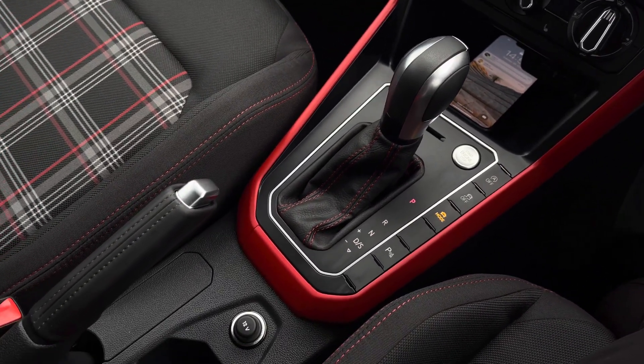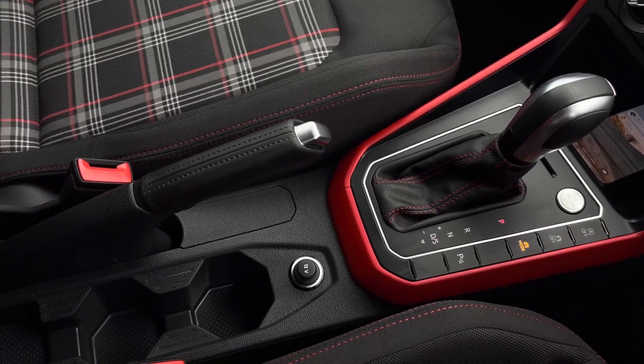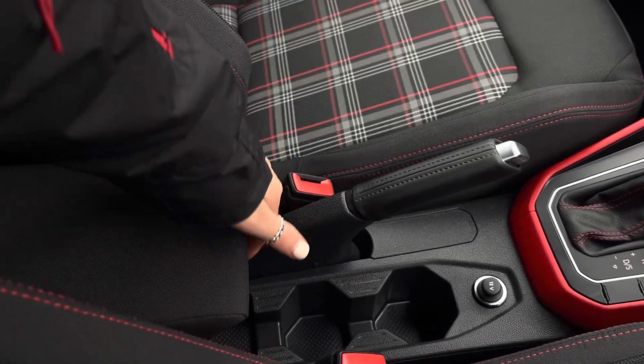The car's transmission is automatic. We also have a 12 volt socket, a manual handbrake, some handy cup holders, and additional storage space underneath your armrest.